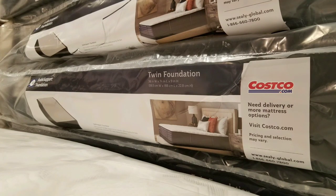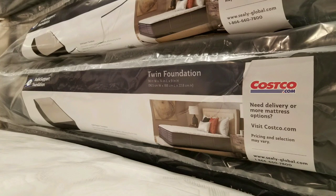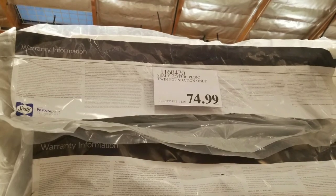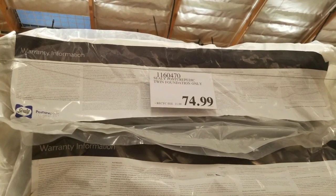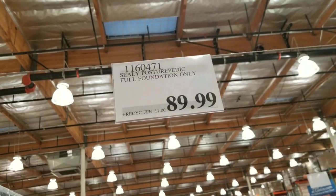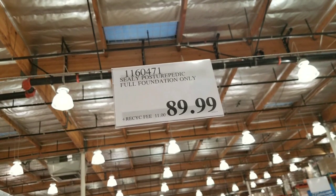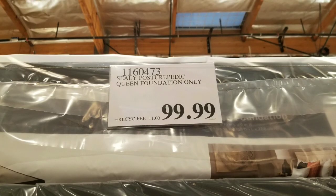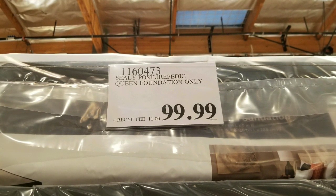They also have foundations, which I didn't understand because mine doesn't have one. The foundations cost extra — about $75 for the twin size, around $89 for the full size, and about $100 for the queen and cow king. The Sealy Posturepedic queen size foundation is $100, and it basically makes your bed higher or taller.